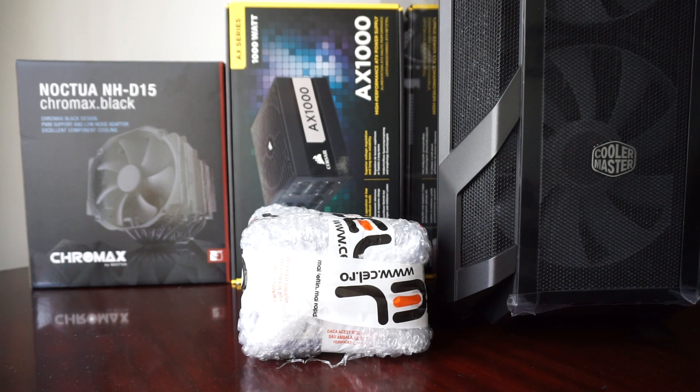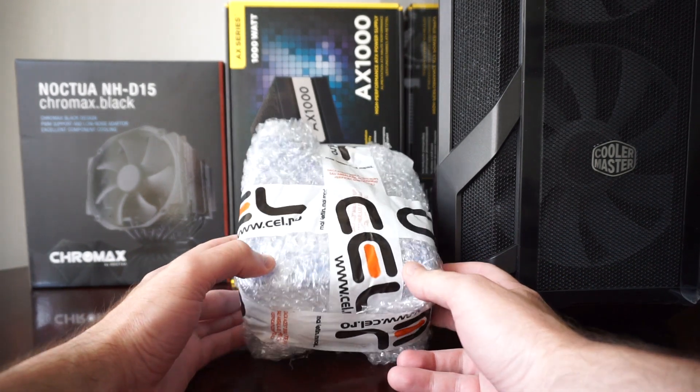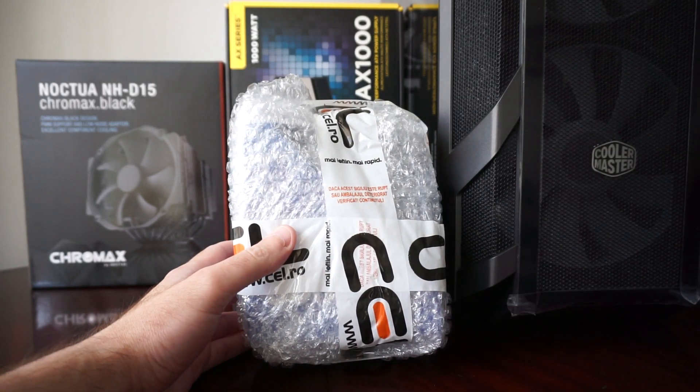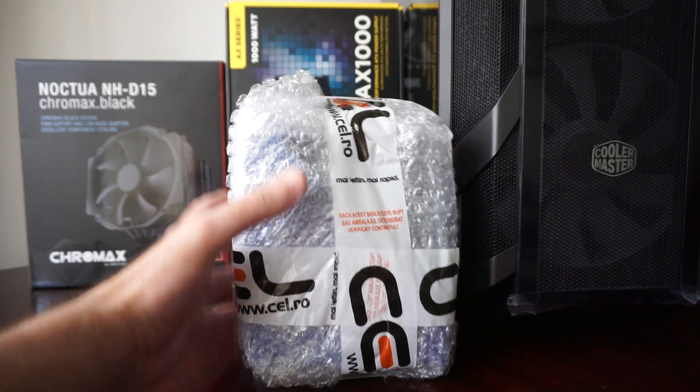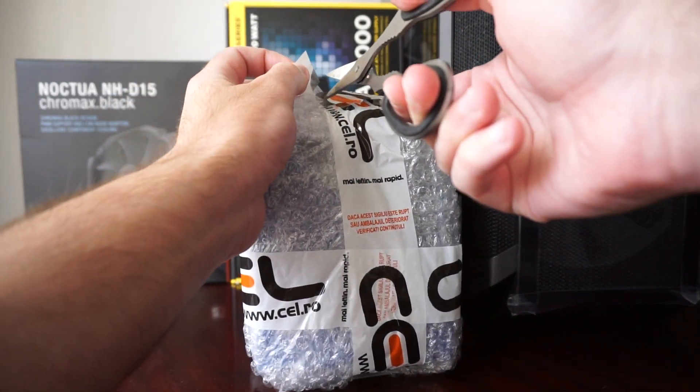Hello guys and welcome to the unboxing of the Intel Core i9-10900K processor. I just received the package today, it's been a really long wait, but I'm pretty sure it will be worth it.